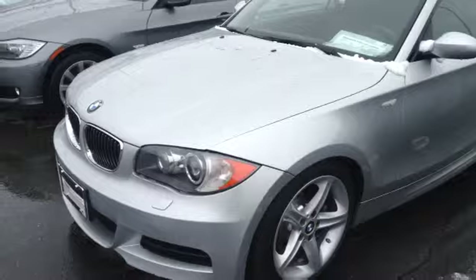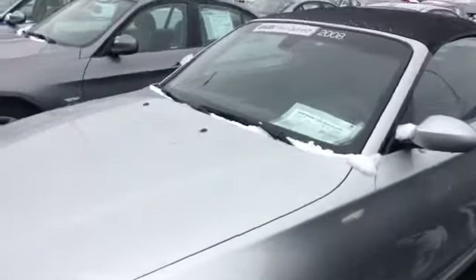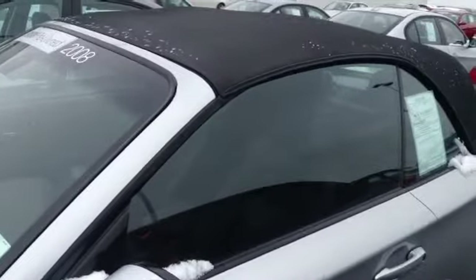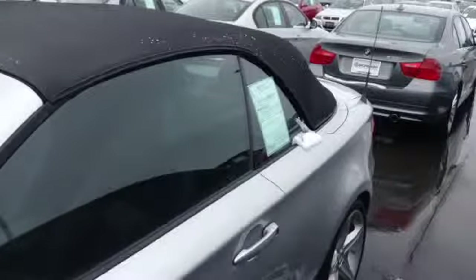This car is in very nice shape. This car is equipped with sport package, heated front seats, premium hi-fi sound system.